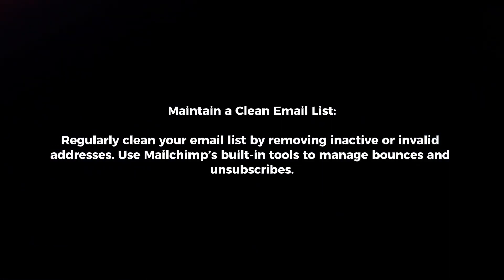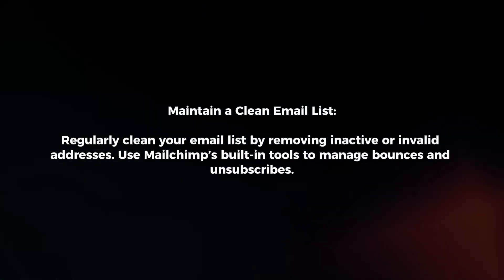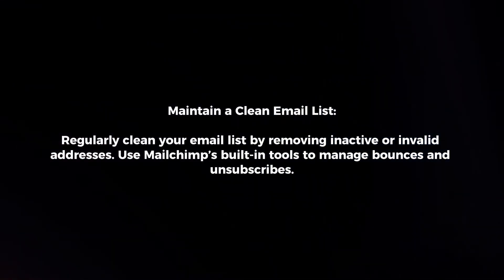Maintain a clean email list. Regularly clean your email list by removing inactive or invalid addresses. Use MailChimp's built-in tools to manage bounces and unsubscribes.